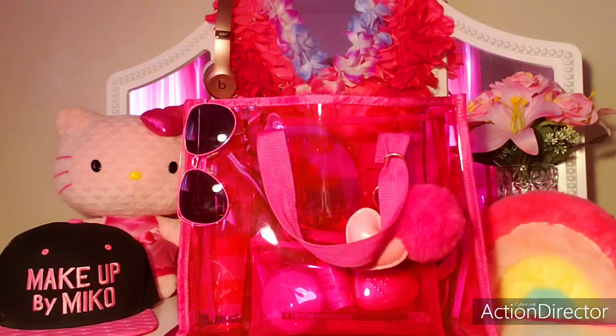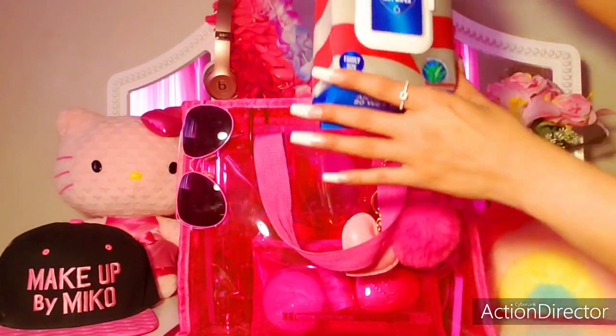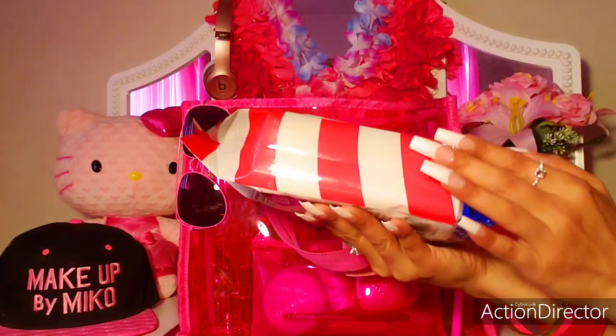Then I have my colorful squiggly wet brush — I got this from Five Below.